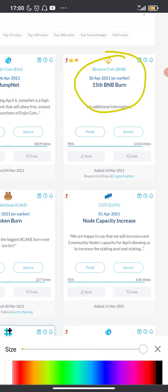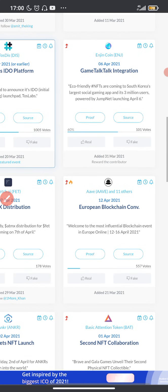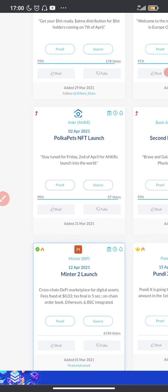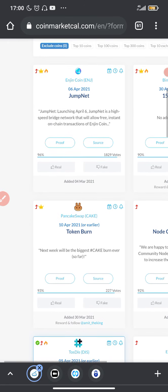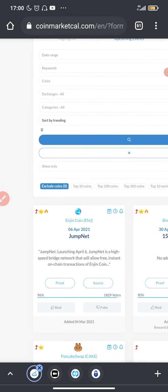Before those dates, make sure you accumulate as many BNB coins as you can. You're going to see lots of events and updates on CoinMarketCal, making it a very useful platform to help you determine which coins to buy and when.